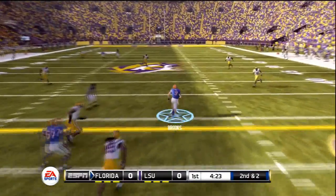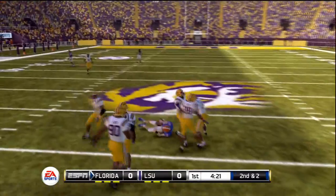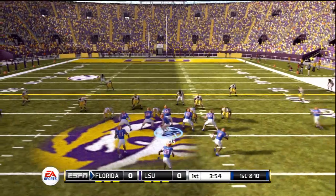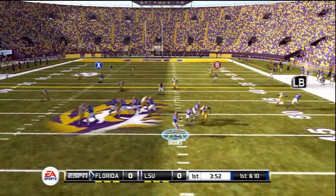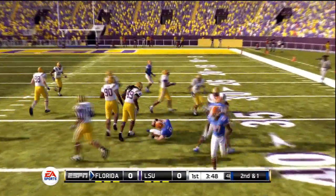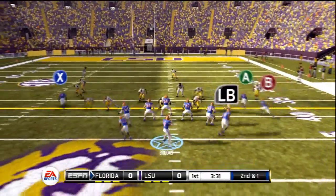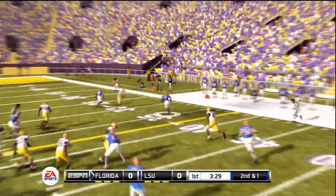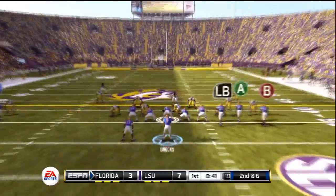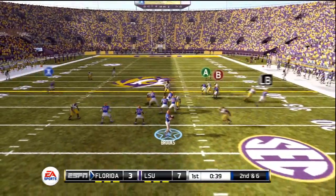Brooks tries to solidify himself as one of the top quarterbacks in the nation. He takes off on this play and gets close to midfield. No score in the first quarter. Play action — Brooks steps up again, and the LSU coverage is good but unable to contain the fast quarterback. Brooks out of the gun finds his running back out of the backfield for a first down, getting to roughly the 30-yard line of LSU. That would lead to a field goal, but LSU would answer with a touchdown.